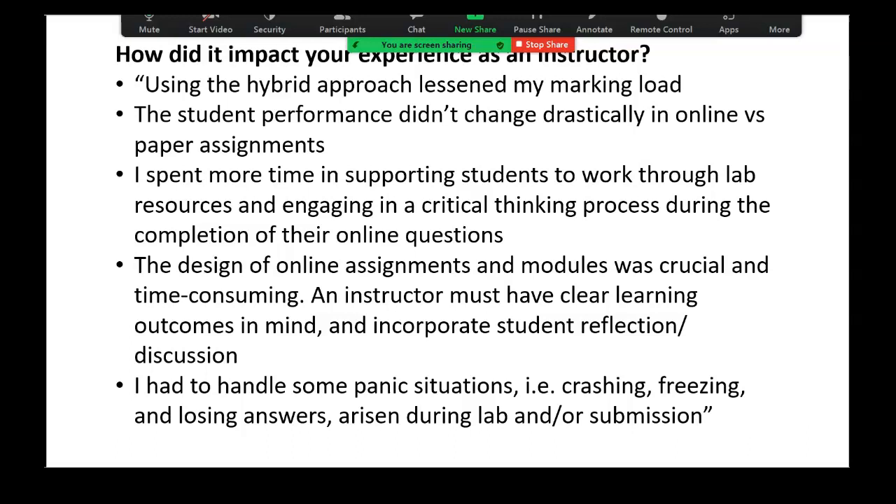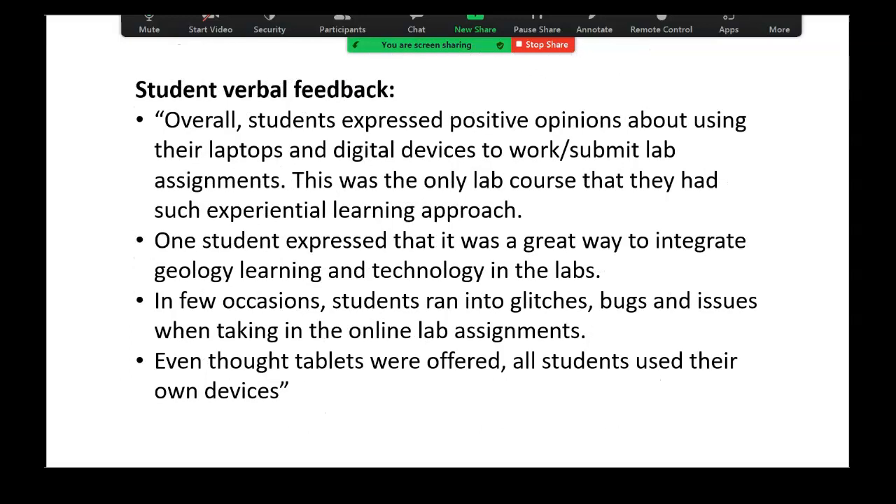The design of online assignments and modules was crucial and time-consuming. An instructor must have clear learning outcomes in mind and incorporate student reflection and discussion. She also had to handle some panic situations — crashing, freezing, losing answers — things that arose during labs or submission.